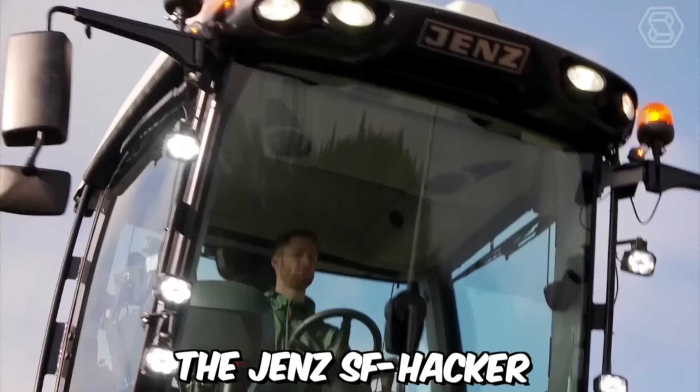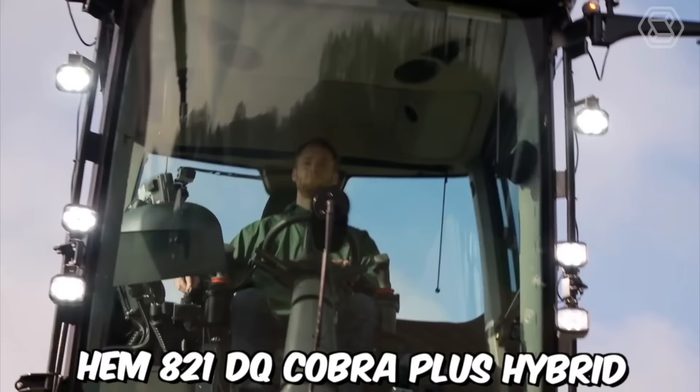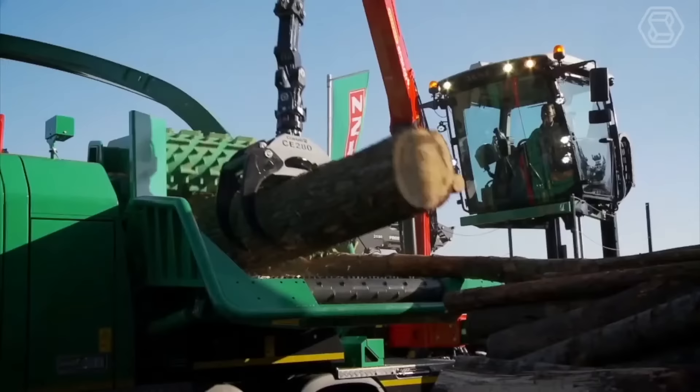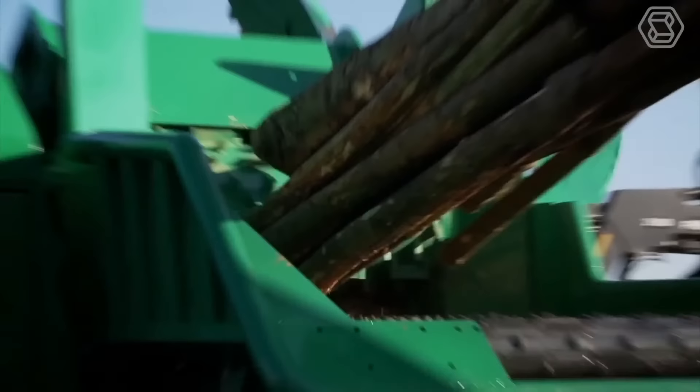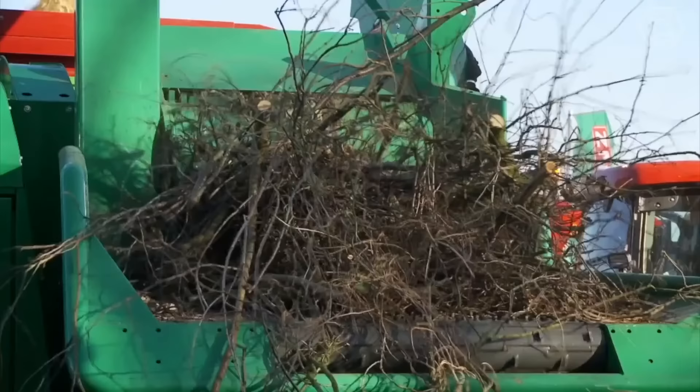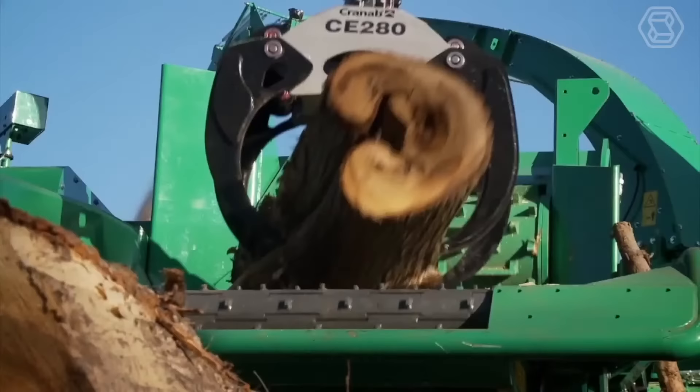The Jenz HEM 821 DQ Cobra Plus Hybrid is a powerful and innovative wood chipper designed for heavy-duty use in the forestry and biomass industries. The machine is equipped with a number of safety features, including automatic shutdown systems and emergency stop buttons to help protect operators from accidents and injuries.